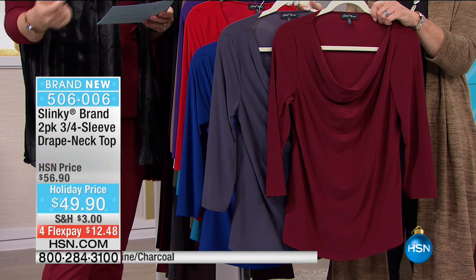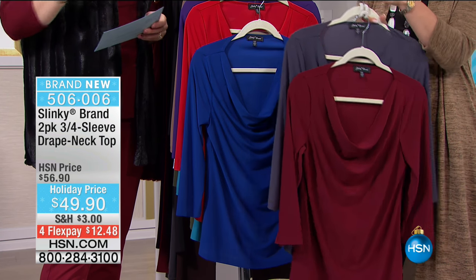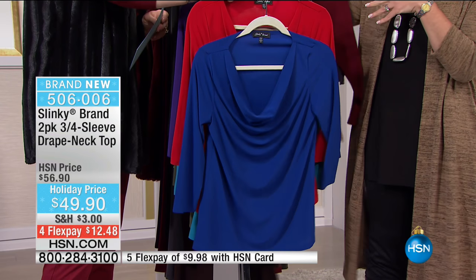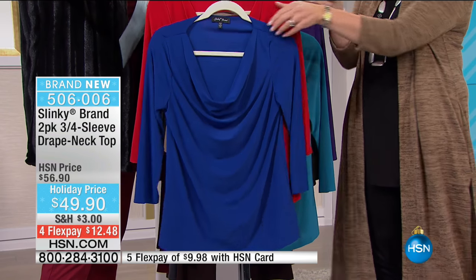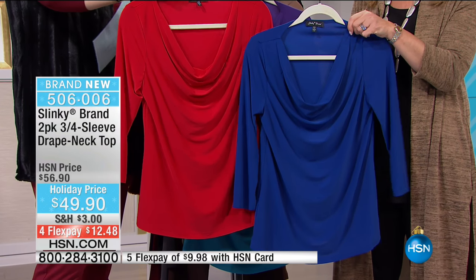Wine and charcoal - it's 26 and a half inches in the length, hand wash, dry flat, extra small through 3X. If you're new to Slinky, it's made in the USA - I know that's a big deal, a lot of you have asked for that, and Jackie and her team pride themselves on that. Here is your second choice: red and royal.